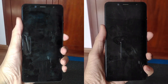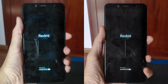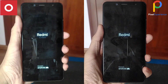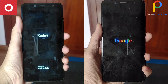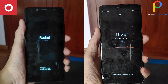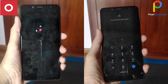So first, we have the boot up test. On your left is OxygenOS port from the OnePlus 6, and on your right is Pixel Experience on the Redmi Note 5 Pro. As you can see, Pixel Experience boots up way faster here.